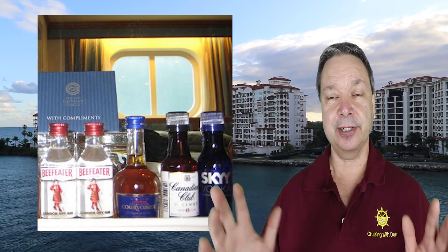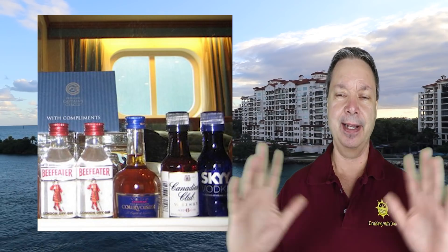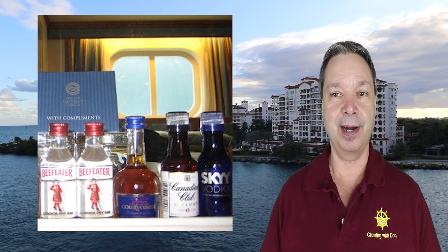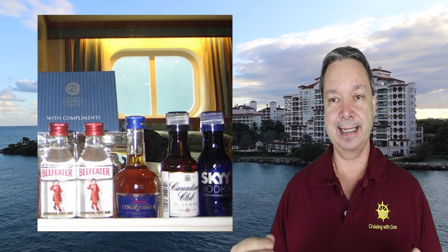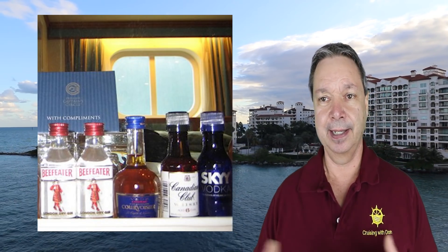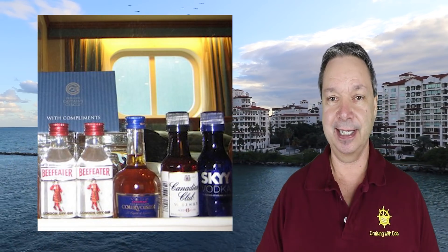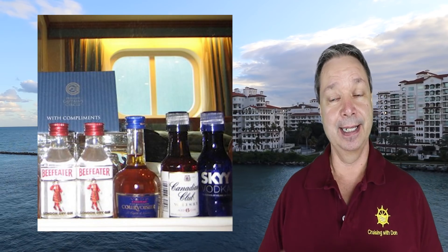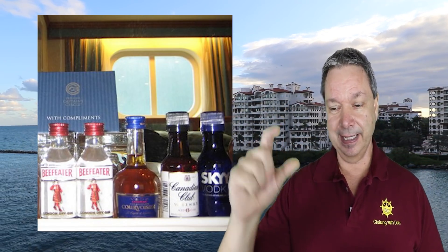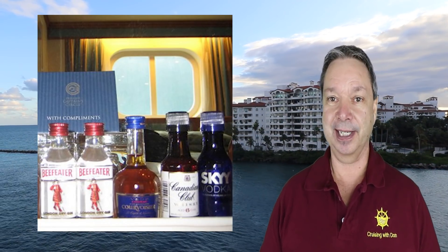Speaking of extra charges: that mini bar — even if you have the ultimate drink package where everything's included — chances are the mini bar is not included, unless it's a promotional perk for booking a certain cabin type, like a royal suite. The average balcony, inside stateroom, or mini suite does not include the mini bar. Those little bottles of liquor can be even more expensive than a regular drink.